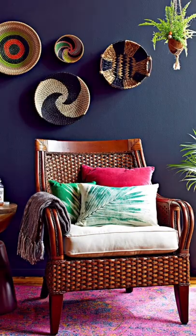Retro decor trends that are back in style — Part 1: Rattan furniture. It first appeared in the US during the Victorian era, but it was especially popular in the 1960s and 70s for its laid-back look.